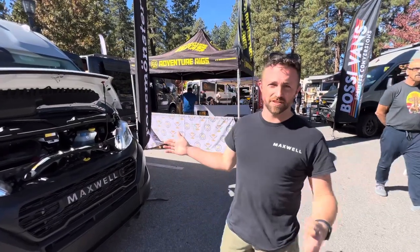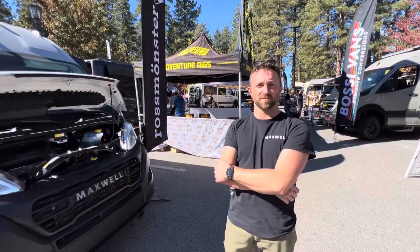My name is Evan. I'm here with Maximal Vehicles. This is our very first fully electric camper van, built with Rossmonster based in Colorado.